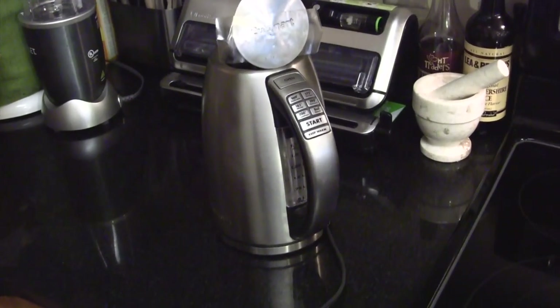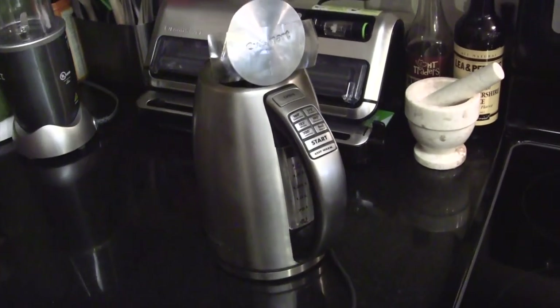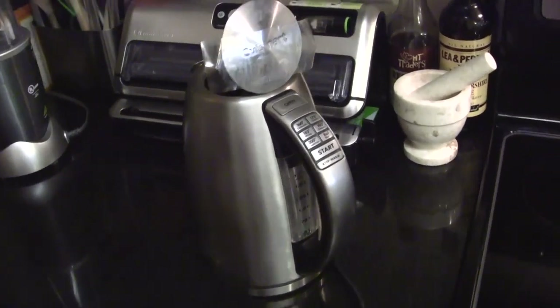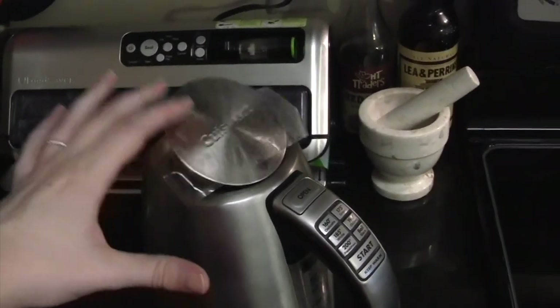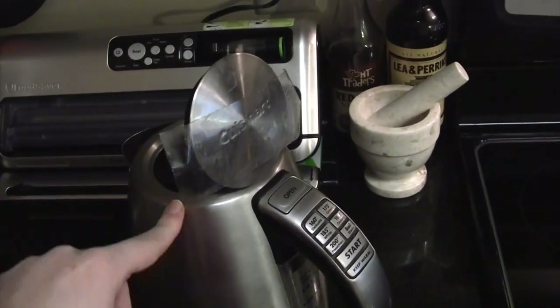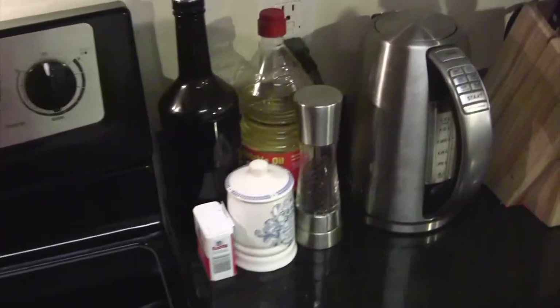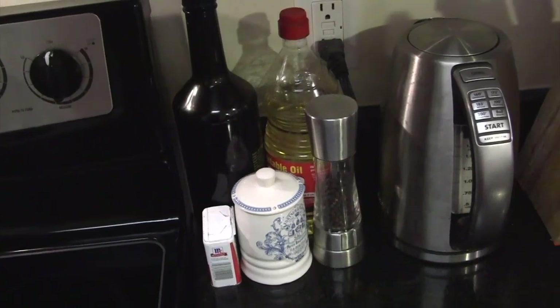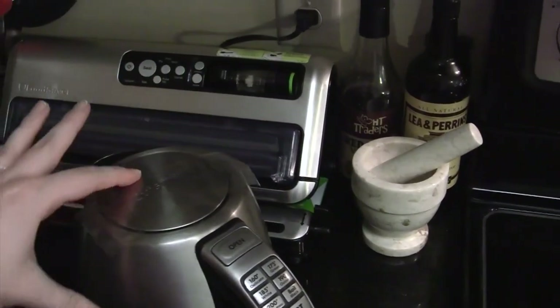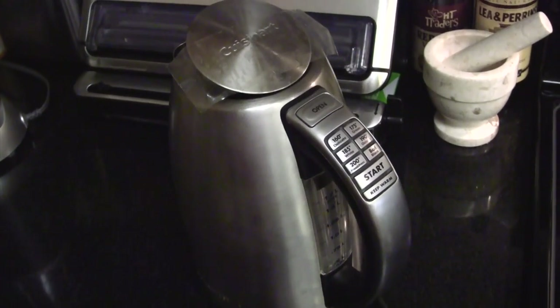For day one, I'm going to be getting rid of this Cuisinart electric kettle. It still works, but the lid won't stay down, which is really annoying. This was something I had in my office that I brought home, and we have the exact same kettle over here which is completely functional. I just couldn't figure out how to fix it, so it is time to let it go.